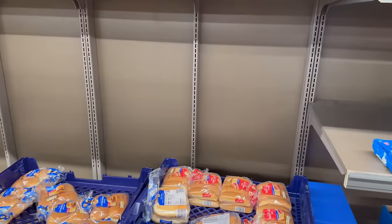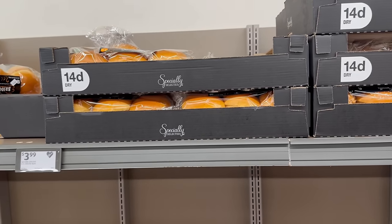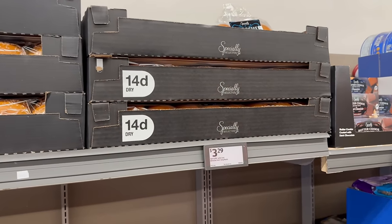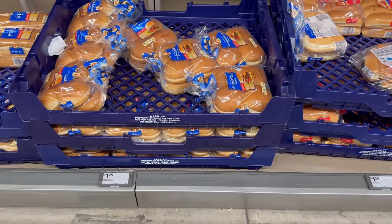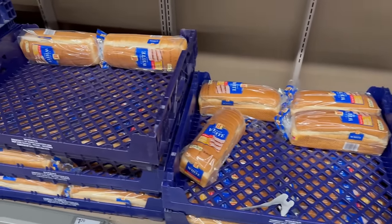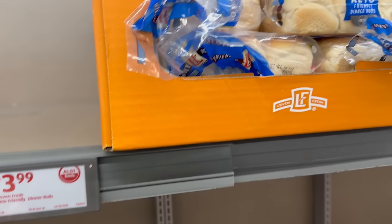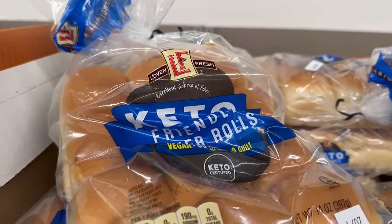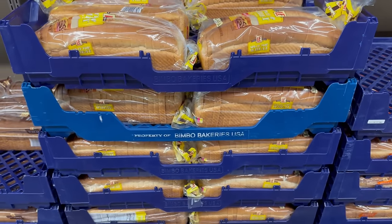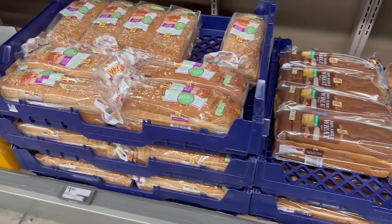They've got some specialty breads for $3.99, others for $3.29, and regular bread — hamburger and hot dog buns — for $1.29. I've also seen these on their ad: Lovin's Fresh keto-friendly dinner rolls for $3.99, a 14-ounce bag — keto-friendly dinner rolls!